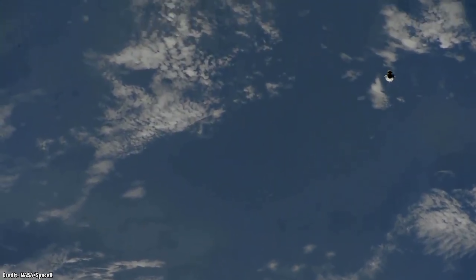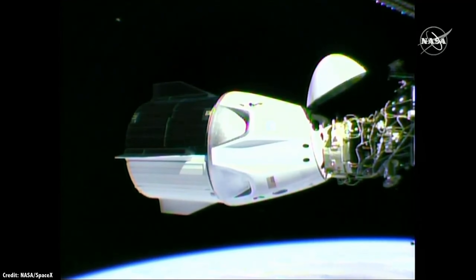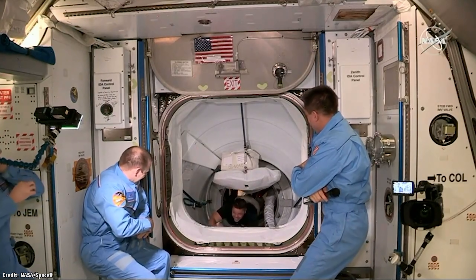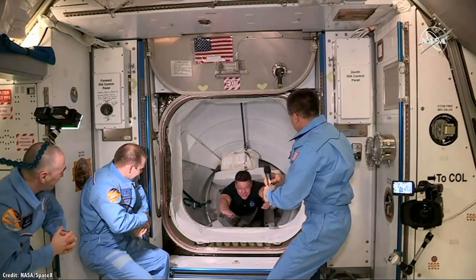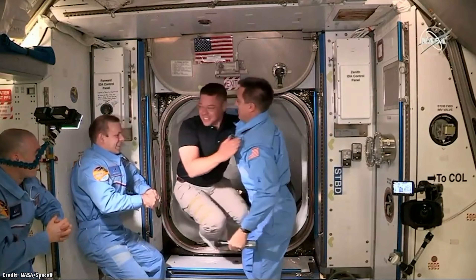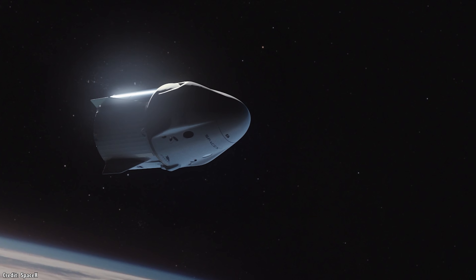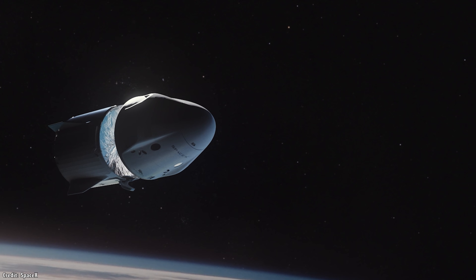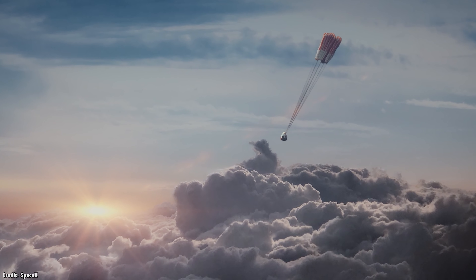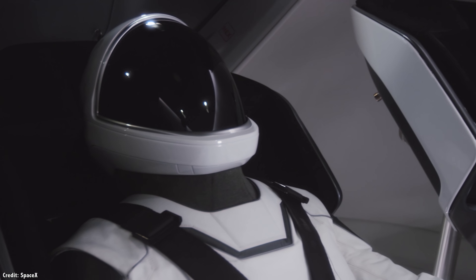As the spacecraft was approaching the station, Hurley announced that they had named the spacecraft Endeavour. They docked to the station at 10:16 AM Eastern Time on Sunday, and were welcomed on board to become the newest members of Expedition 63 by NASA astronaut Chris Cassidy and Russian cosmonauts Anatoly Ivanishin and Ivan Wagner. When DM-2 returns to Earth, the entire mission will prove an end-to-end test of the SpaceX transportation system, demonstrating the launch, orbit, docking, and landing of the Crew Dragon system, allowing for NASA certification as part of the Commercial Crew Program.